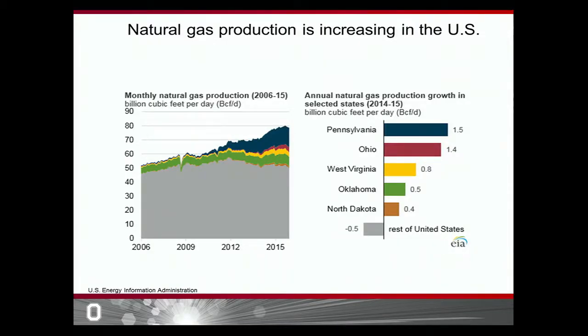So why study hydraulic fracturing? Hydraulic fracturing is the technique used in the United States to collect natural gas, and natural gas is a major energy resource for the United States at the moment. You can see on the graph that the amount of natural gas produced by the United States has steadily been increasing since the early 2000s, and this increase is projected to continue through the year 2030. So hydraulic fracturing is really important right now.